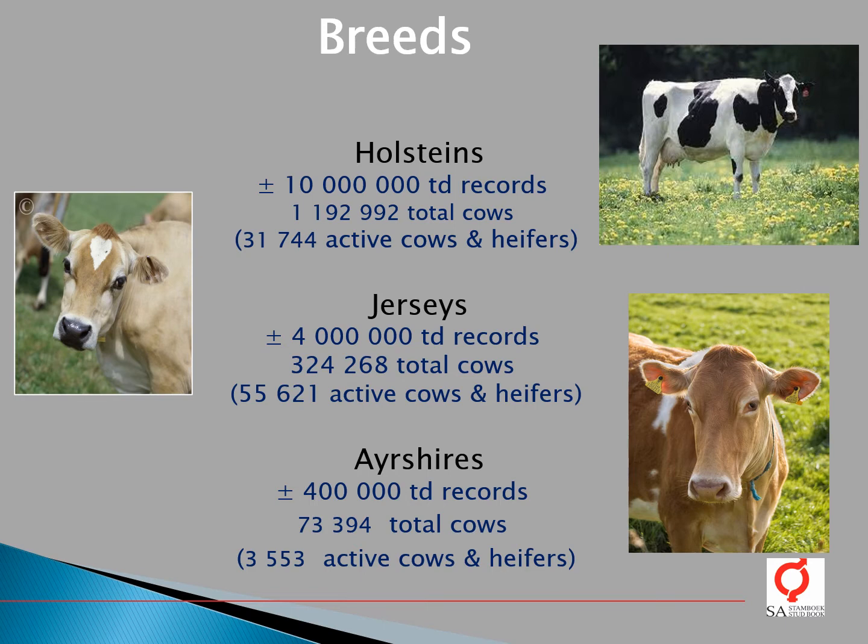As you can see, although the Holstein population is historically the numerically biggest population in South Africa, we now have more active Jerseys compared to the Holsteins. The third population for which genetic evaluations are done is the Ayrshires, which is our smallest population with around 400,000 test-day records in the genetic evaluation, representing information on 73,000 cows and a current active population of 3,500 cows and heifers.